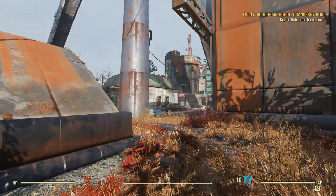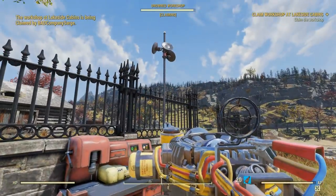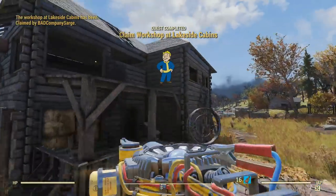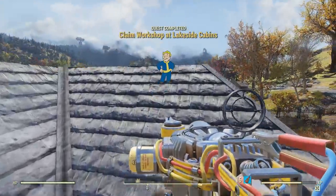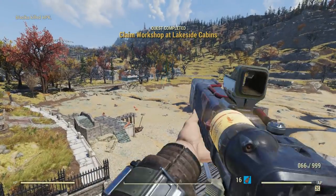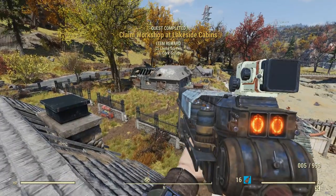As for claiming the workshop at Lakeside Cabins, that's also pretty self-explanatory. Head to the location, kill the enemies and claim the workshop. As it is survival mode, make sure you're keeping an eye out for other players also wanting to claim a workshop, as they might decide to get you out of the way before you have a chance of taking it.